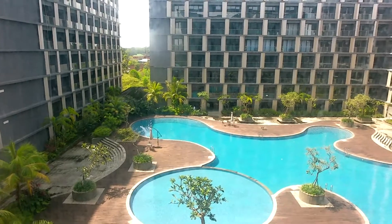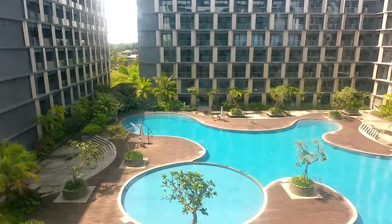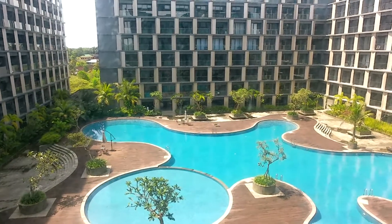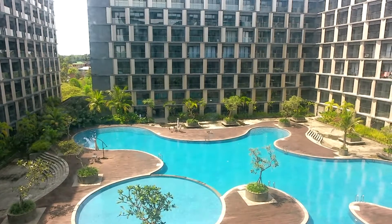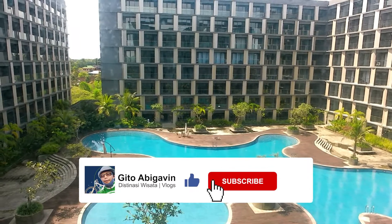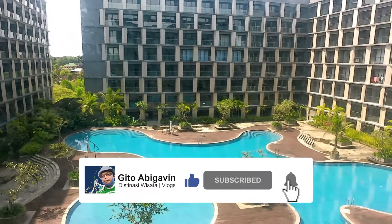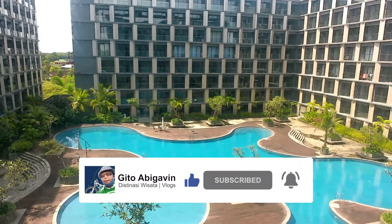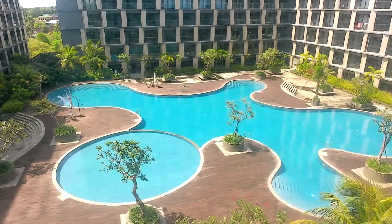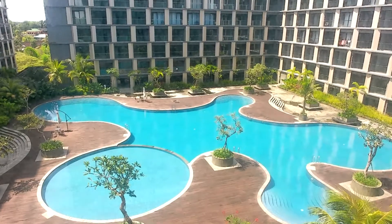Demikian dan terima kasih diucapkan kepada teman-teman yang telah melihat video ini. Bagi teman-teman yang belum subscribe pada channel Gito Abikhafin, dipersilakan untuk klik tombol like, subscribe, comment, dan share sebanyak-banyaknya ke media sosial masing-masing. Jangan lupa bunyikan loncengnya agar teman-teman mendapatkan update terbaru dari channel Gito Abikhafin. Terima kasih, Assalamualaikum warahmatullahi wabarakatuh.